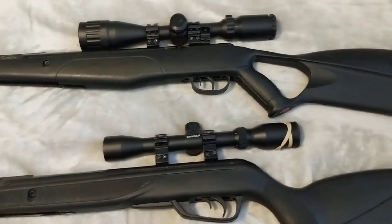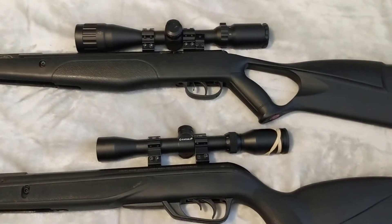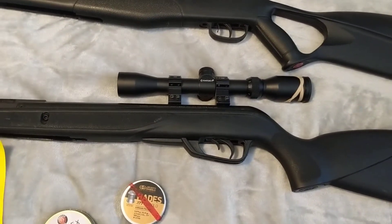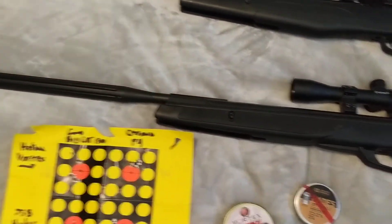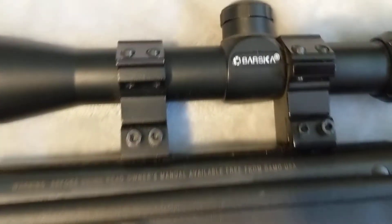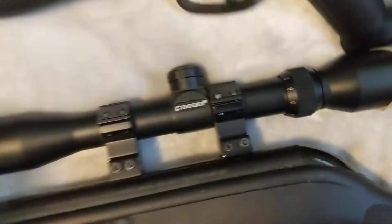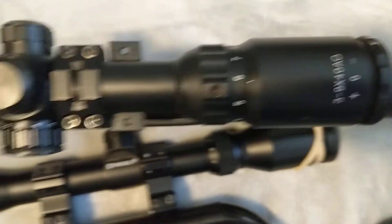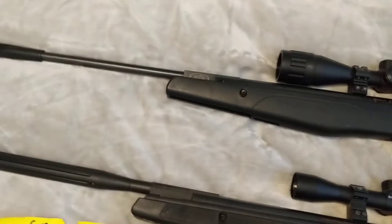I have two rifles in 177 caliber, both break barrels. One is the Crossman F4 Nitro Piston and the other one is the IGT Gas Piston — the Gamo Big Cat 1300, no longer manufactured. I have a 3-9x32 Barska scope from Walmart on here and a generic 3-9x40 with adjustable objective and illuminated reticle on the Crossman F4.